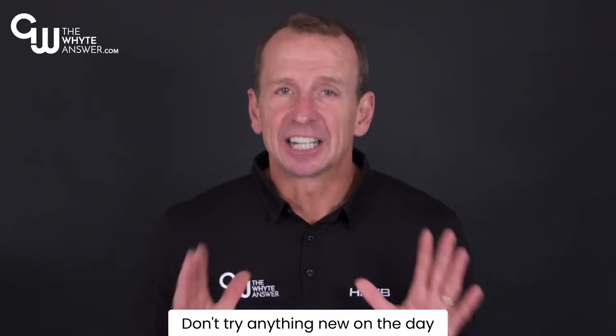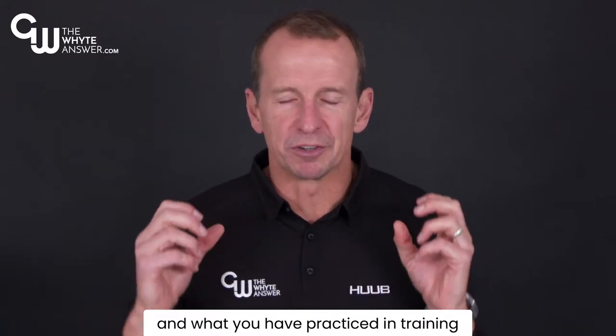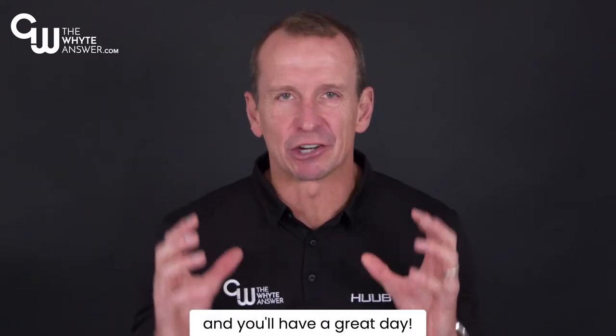Tip 1. Don't try anything new on the day, including new shoes. Stick to what you know and what you have practiced in training and you'll have a great day.